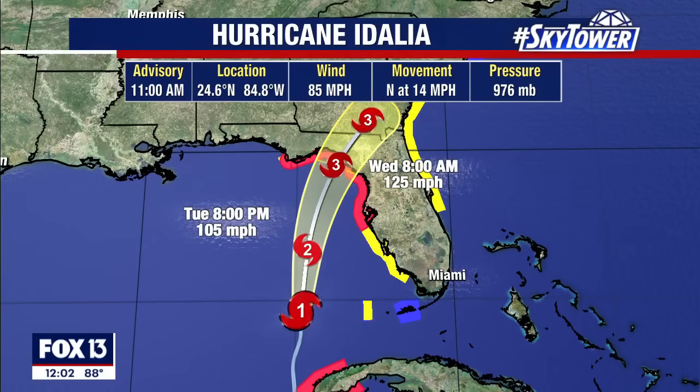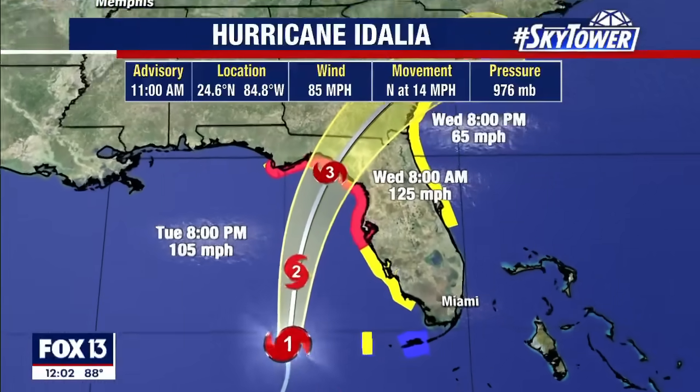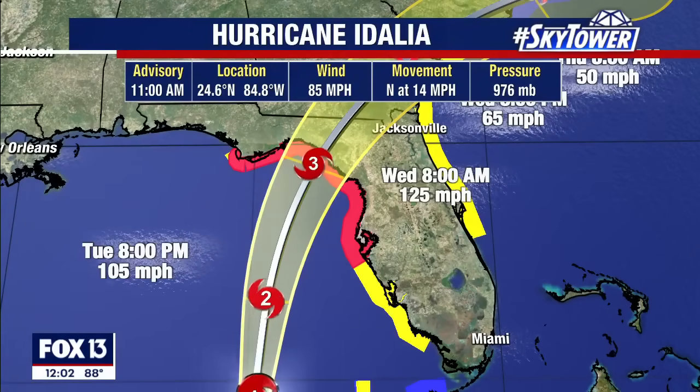We're still out of the cone. There's a lot of interest in whether this is going to shift to the east, but at this point we don't expect that to happen. The track has been consistent for a few model runs now, so we're pretty confident on the track. The problem is it still puts us on the east side of a strengthening storm to our west. With 125 mile per hour winds, this storm could make landfall in the Big Bend — that's just shy of a Cat 4. Somebody will feel the meat of this storm, and with more time before landfall, this will ramp up and be a catastrophic storm for the places it impacts along the Big Bend.